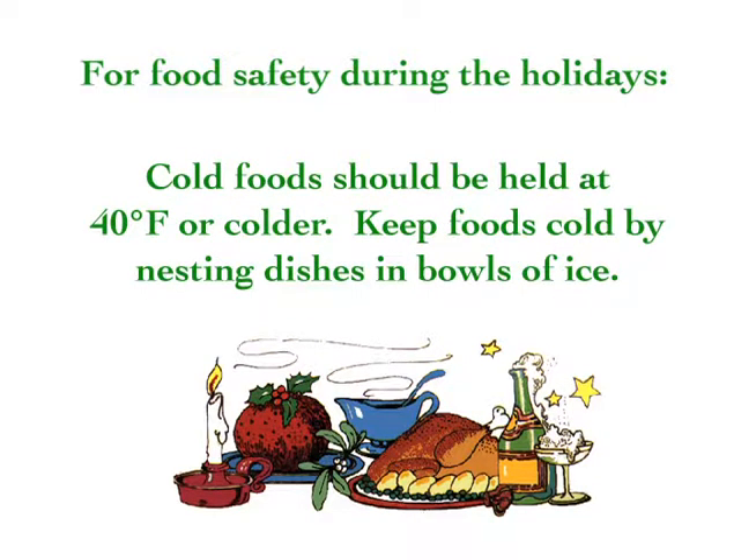Cold foods should be held at 40 degrees Fahrenheit or colder. Keep foods cold by nesting dishes in bowls of ice.